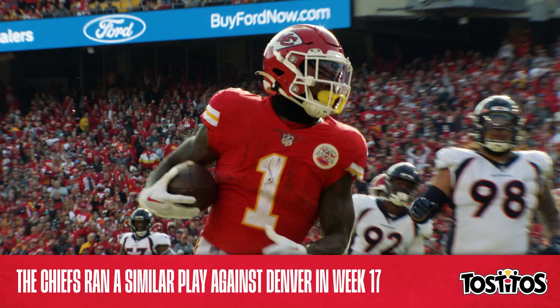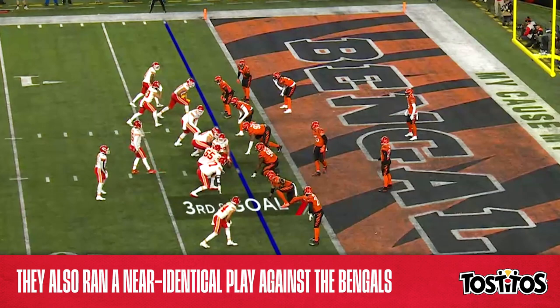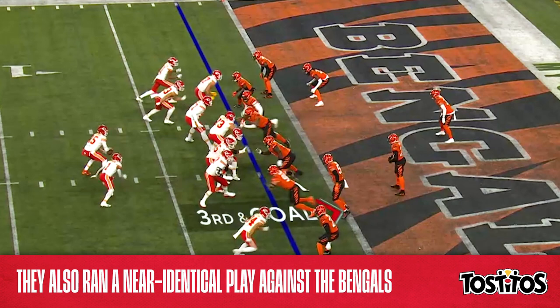Now let's go back even further, this time to Week 13 against Cincinnati, where the Chiefs were once again in a near-identical formation. And just like the previous play,